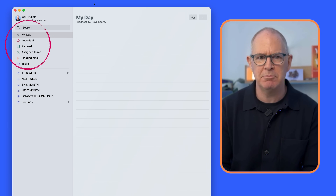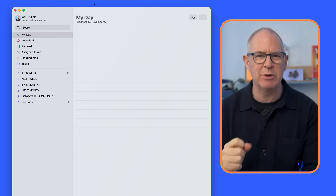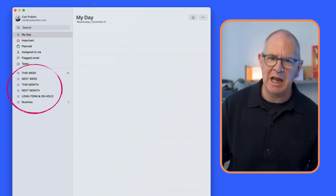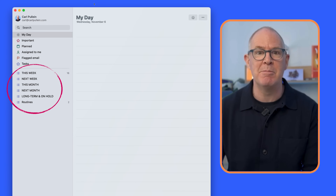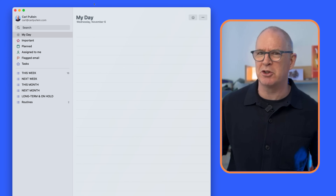In the sidebar on the left-hand side of To Do, at the top we have a number of pre-existing lists. One of those is called My Day, which is incredibly powerful — more on that later. We also have Planned and Tasks, which is effectively your inbox. Underneath that we have Lists. All task managers seem to have different names for this area; Microsoft To Do calls it Lists, which I prefer because it doesn't make you feel you have to put projects in there.